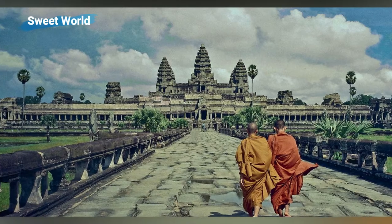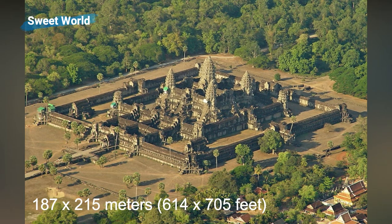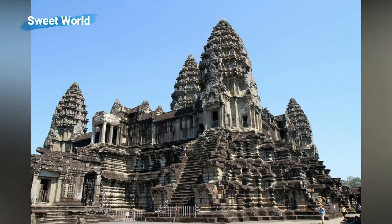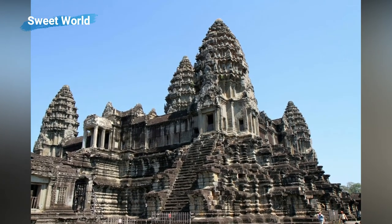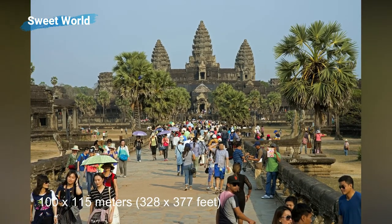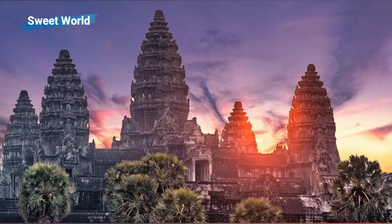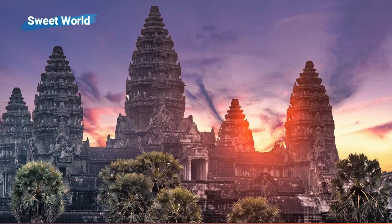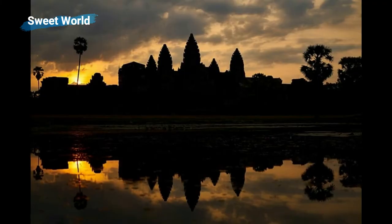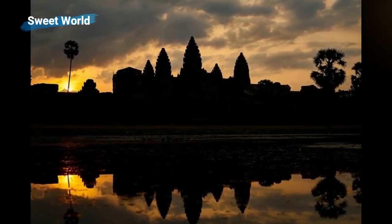The outer gallery of Angkor Wat Temple measures 187 by 215 meters (614 by 705 feet). The next two galleries are connected to each other; on the second level it measures 100 by 115 meters (328 by 377 feet). The inner gallery is a 60 by 60 meter (197 by 197 feet) square area. The tower above the central shrine rises 65 meters (213 feet) above the ground.